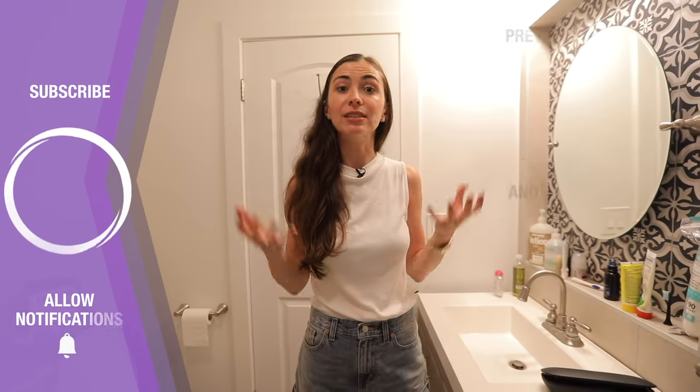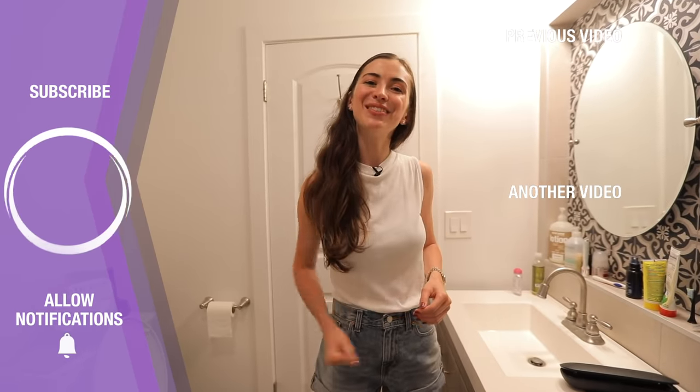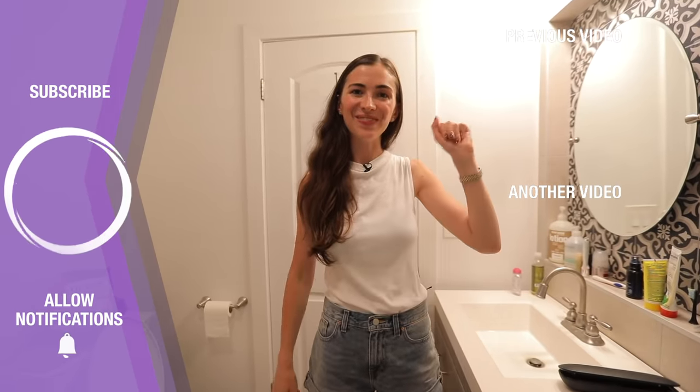That was it from me for today, guys. Let me know if you like this format. I've really enjoyed teaching you words related to a bathroom and showing you around an American bathroom. Thank you so much for watching this video up to the very end. If you're not yet subscribed to my channel, please hit the button down below and subscribe. I will see you very soon in my next videos. Bye bye.